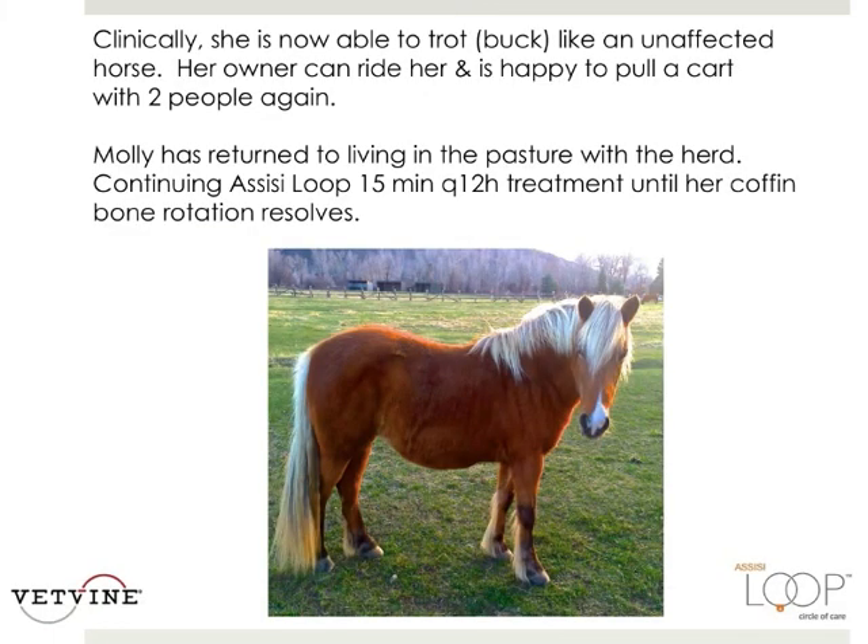Clinically, she's now able to trot and — be careful what you wish for — she can buck like an unaffected horse. Her owner can ride her and she's happy to pull a cart again with two people. She's returned to living in the pasture with the herd, which makes it much easier on the owners. She has continued the Assisi loop 15 minutes every 12 hours until her hoof rotation resolves.